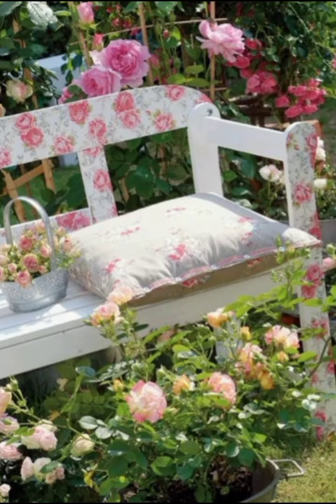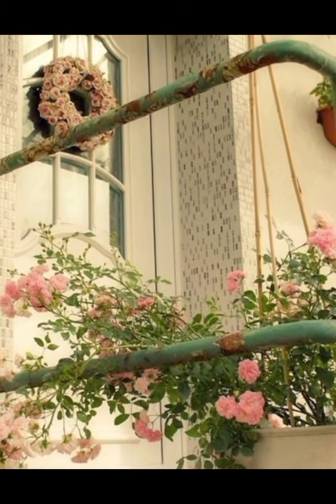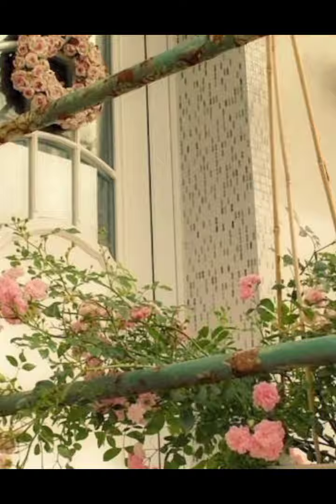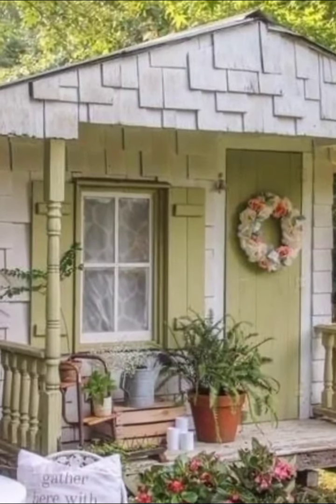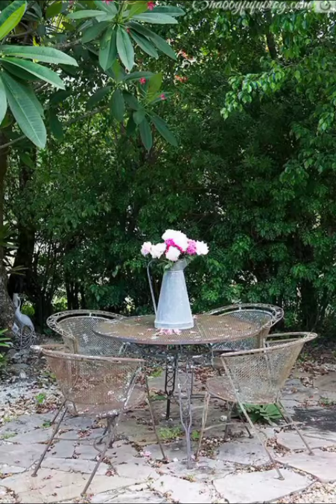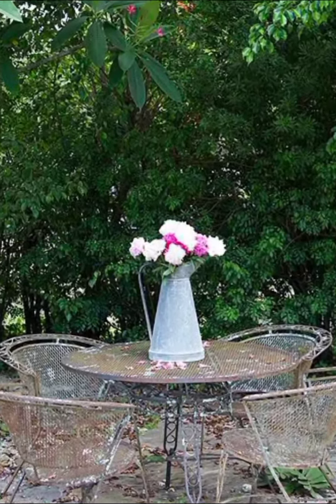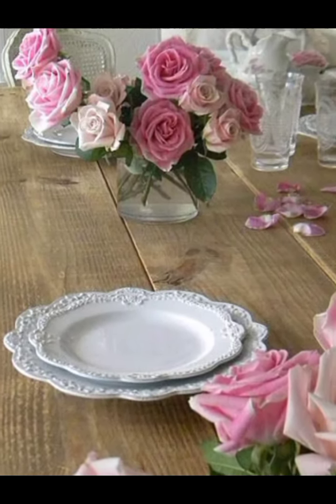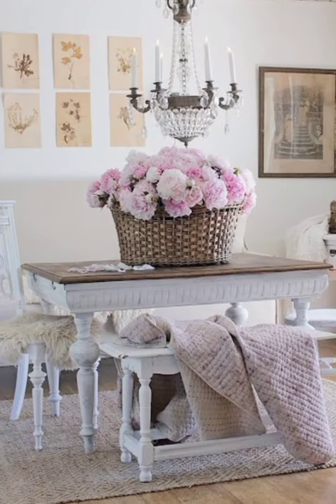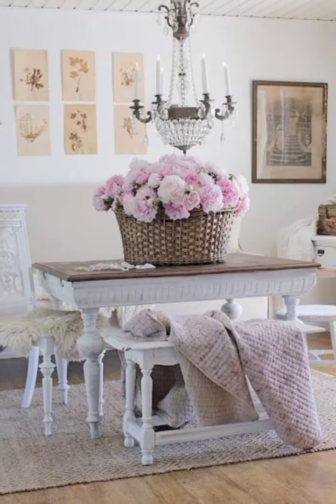Create a cozy and inviting living room with a mix of vintage furniture, plush cushions, and delicate curtains. Add a distressed coffee table and a few rustic shelves to complete the look. Transform your bedroom into a serene retreat with a soft color palette, vintage bed frames, and plenty of comfy throws. Don't forget to add antique bedside tables and some charming wall art.